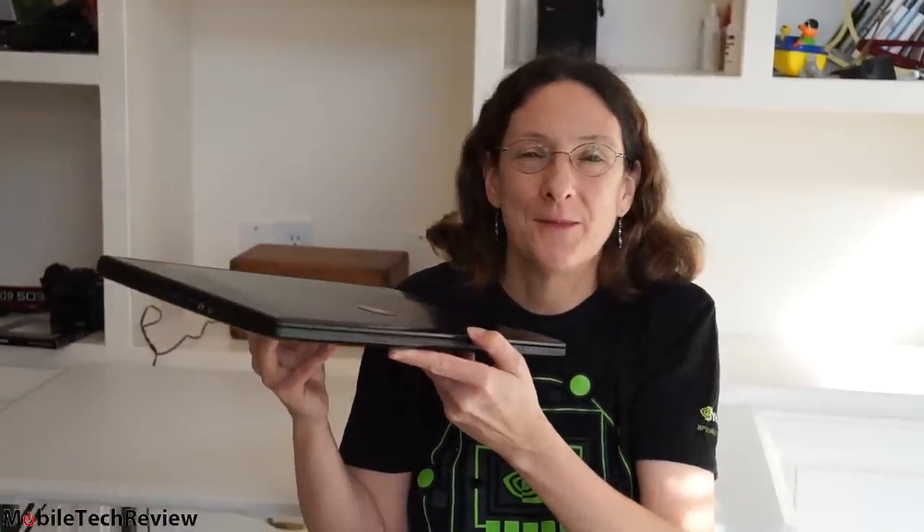This is Lisa from Mobile Tech Review. This is the MSI Ghost Pro, a 15.6-inch gaming laptop. It's about 4.2 pounds — our scale says maybe a couple ounces more than that. Super slim, 0.78 inches.